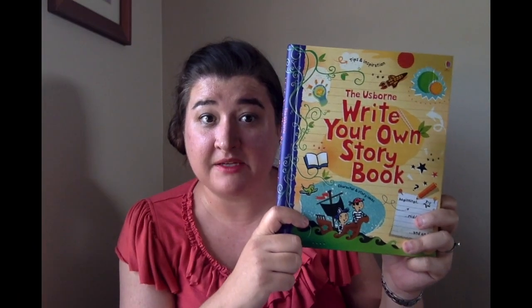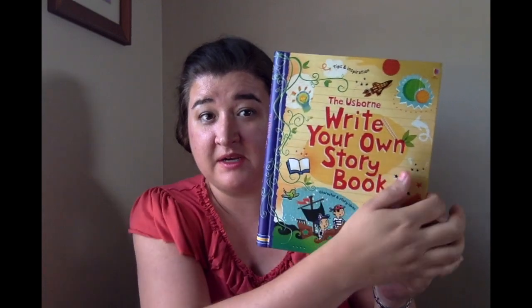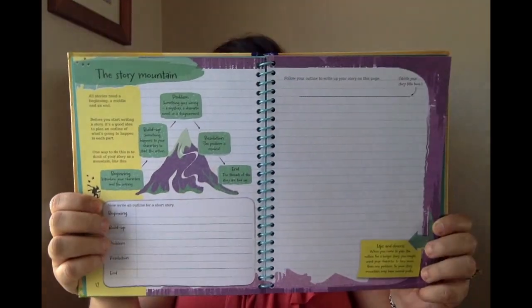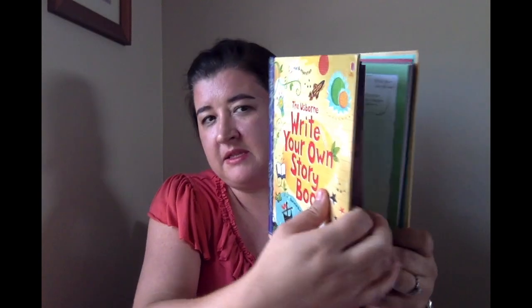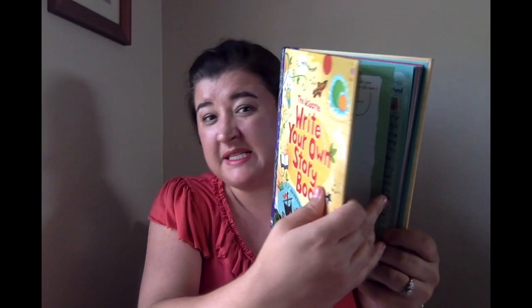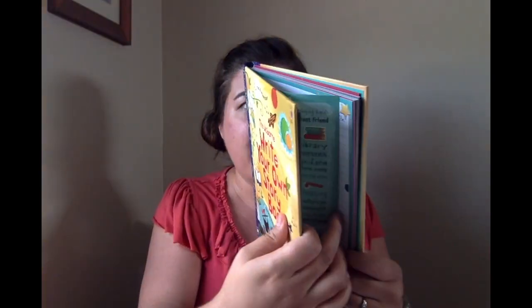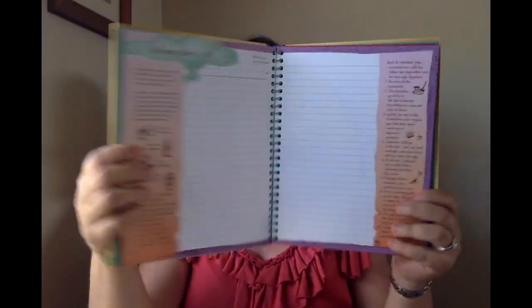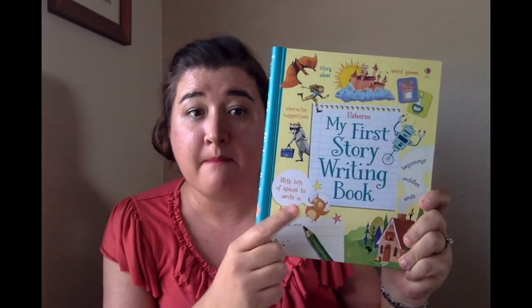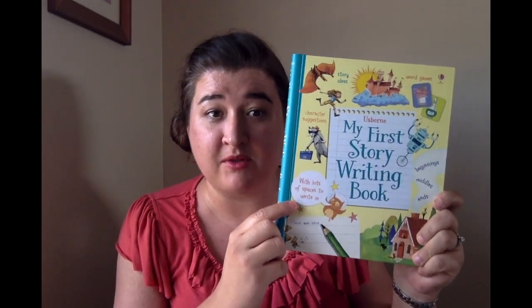If you have a child who's really into writing and is really creative, the Usborne Write Your Own Storybook is a great resource. It expands their imagination with prompts on how to develop characters and how to make up a setting. I'd recommend it for kids age 10 and up. For a younger child interested in writing, we have My First Story Writing book, good for ages 6 and up, which covers the same similar concepts.